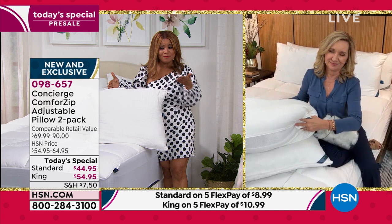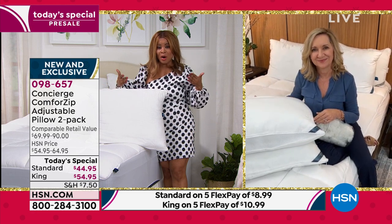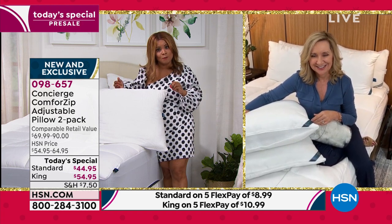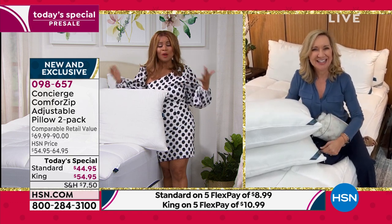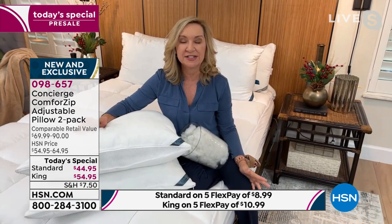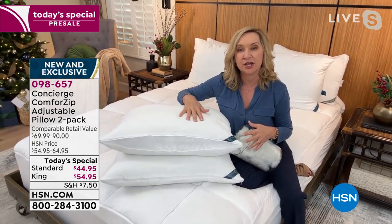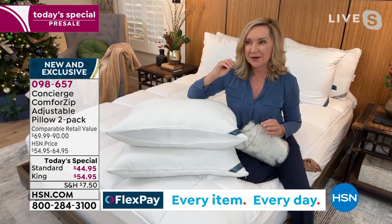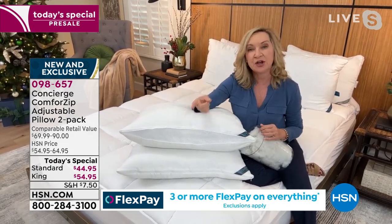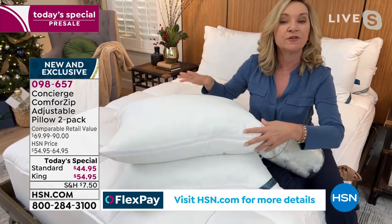We're offering it on flex pay — very affordable to get these home. We always want you to love it, or we give you a no-hassle return policy. Totally adjustable, three different levels of firmness in one pillow. From our concierge collection manufacturer — they do mattress pads with zip-off covers, so they know zippers well. Other similar designs on the market require you to take the fill out and put fill back in. We've made it simple, easy, and affordable.